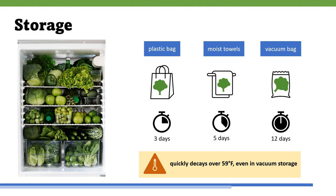Fresh mustard leaves can be stored in the refrigerator for three days when put in plastic bags. Plants may be stored up to five days if the leaves are wrapped in moist paper towels. Chinese mustard can stay fresh for 12 days if stored in vacuum bags at temperatures of 34 to 38 degrees Fahrenheit, but the leaves will quickly decay if the temperature rises above 59 degrees Fahrenheit. Storage time does not appear to be affected by whether or not the crown is intact.